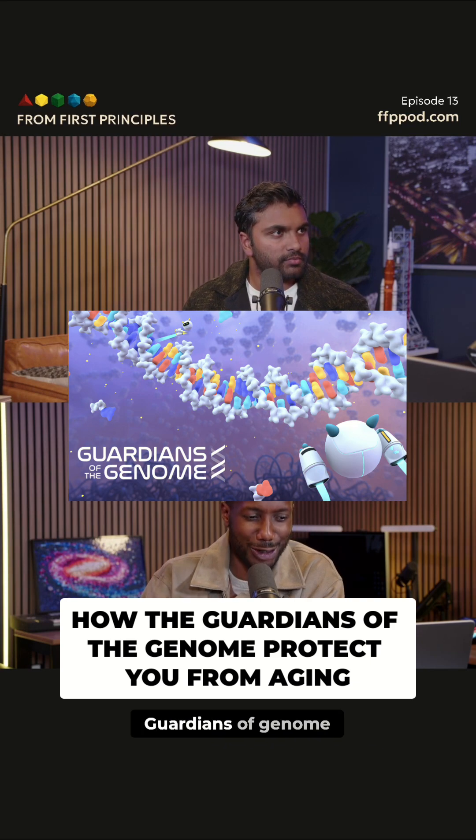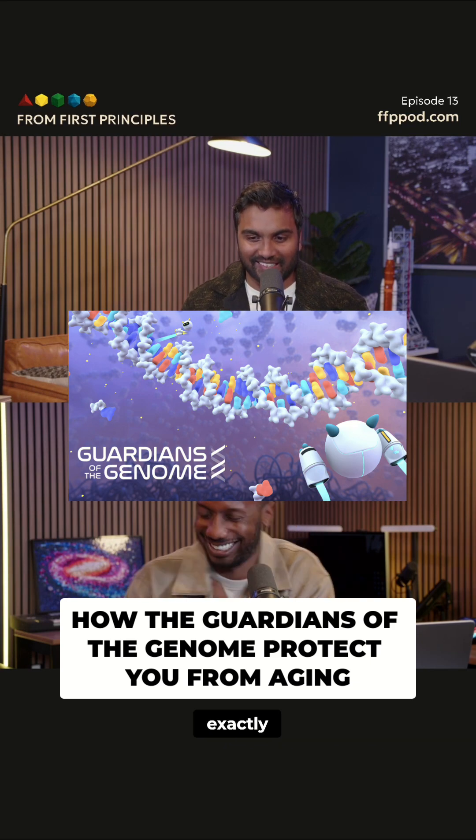They're kind of like the guardians of the genome. Guardians of the genome. Yeah, exactly. I love that name.